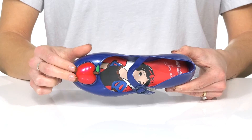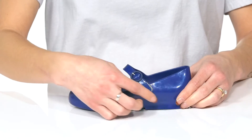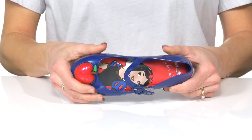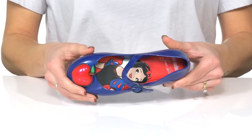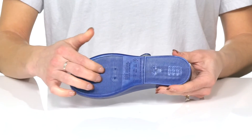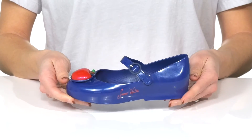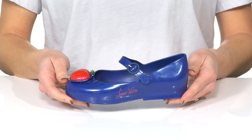They have the signature apple on the toe and a hook and loop closure on the side. They're super flexible and have that signature Mini Melissa Tootie Fruity scent. Underneath they have a lightly textured outsole for traction. Your little princess will stroll around in style in these.